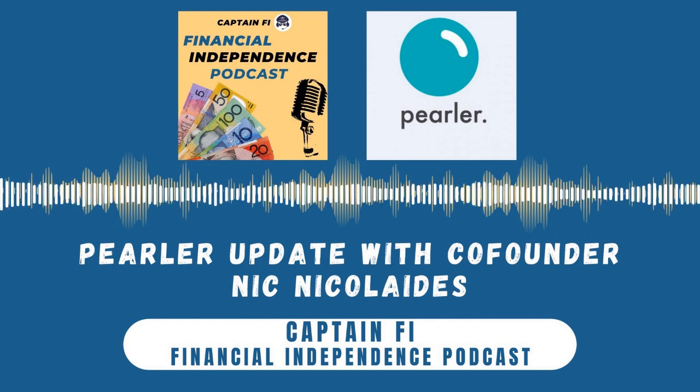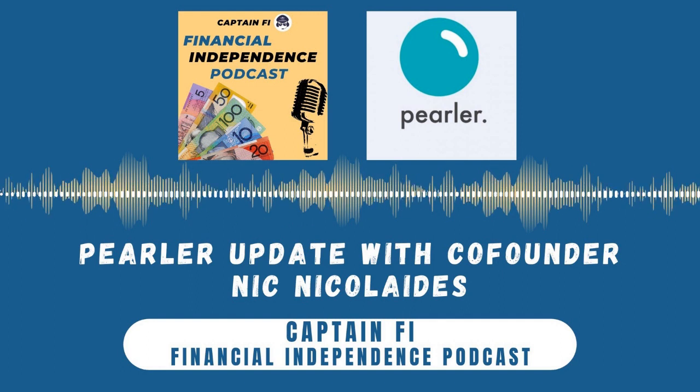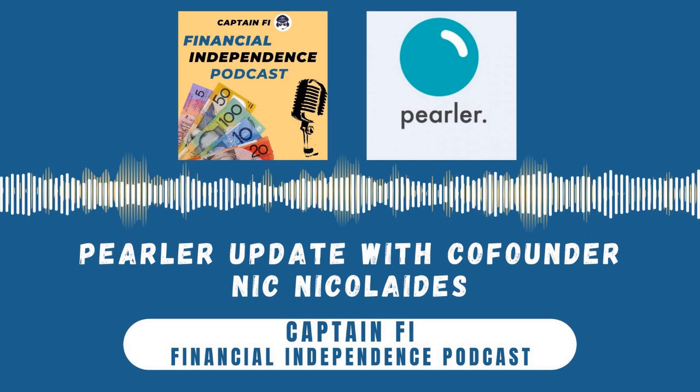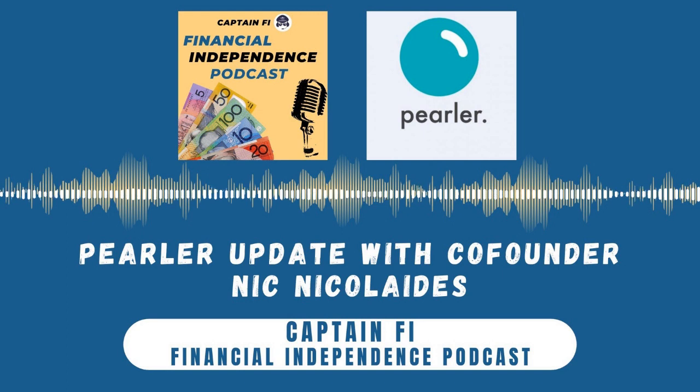Do you have a side hustle? My side hustle is websites — a form of digital real estate. If you want to learn more about this lucrative side hustle, check out my review of the eBusiness Institute and their online self-paced courses. They cover everything from total beginners through to advanced web design and how to buy, renovate, and sell websites for profit. As a graduate of Matt and Liz's courses, I can't thank them enough. CaptainFi listeners can register for free access to some of these courses at www.captainfi.com/ebusiness-institute-review.